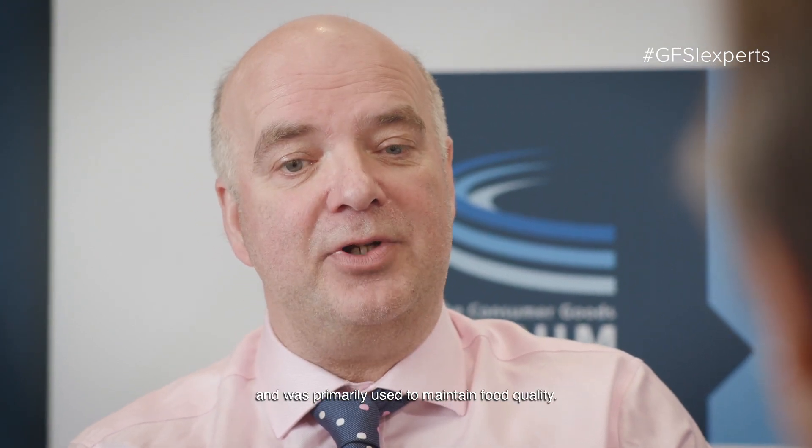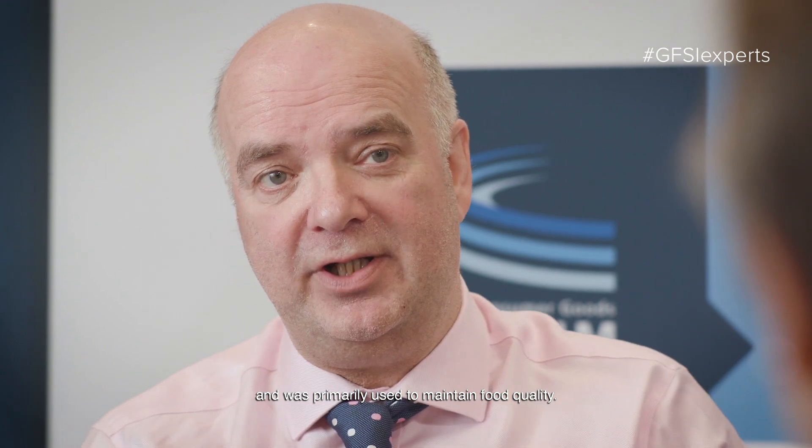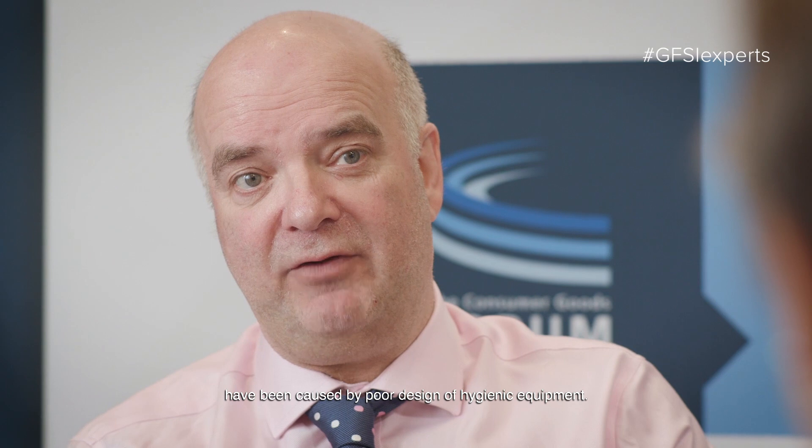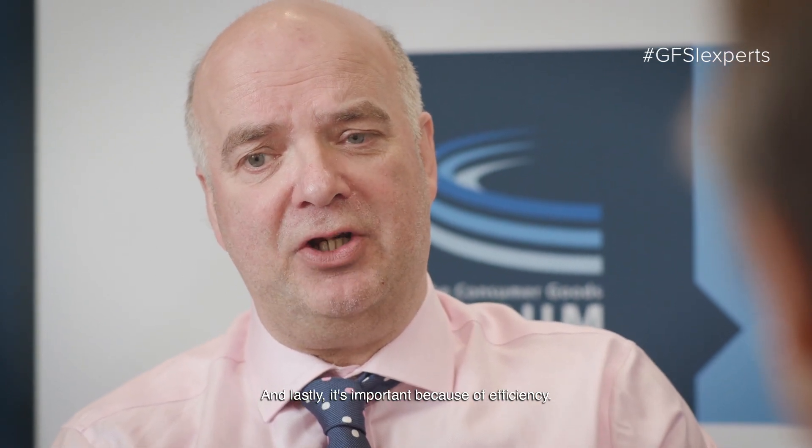Hygienic design as a subject has been around for many years. It started in 1910, 1920, and was primarily used to maintain food quality — factories and equipment were designed such that the quality of food produced was consistent. It became more important in the 1980s because of its recognition in food safety, and indeed many of the major food safety incidents involving microbiological pathogens have been caused by poor hygienic equipment design. And lastly, it's important because of efficiency — if we apply hygienic design to equipment and facilities, they're easy to clean, easy to maintain, and we maximize our production efficiency.